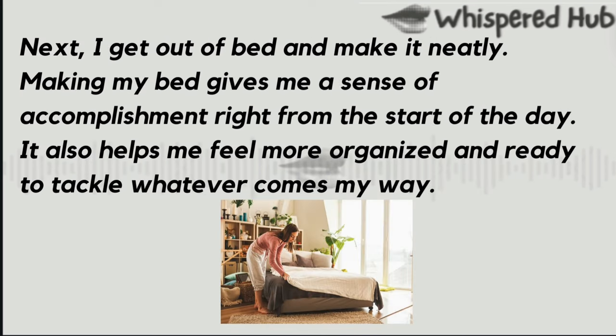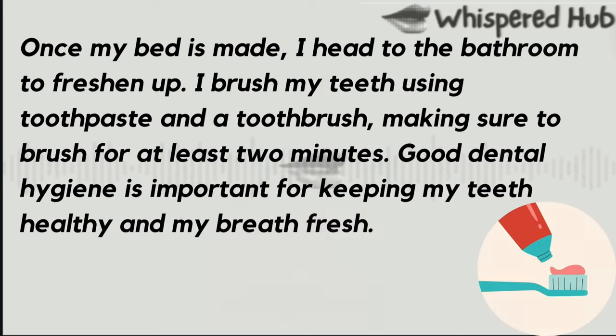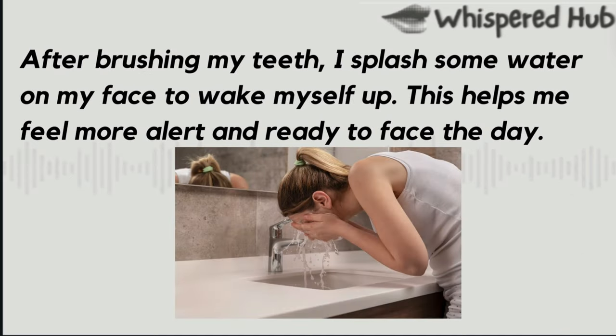Next, I get out of bed and make it neatly. Making my bed gives me a sense of accomplishment right from the start of the day. It also helps me feel more organized and ready to tackle whatever comes my way. Once my bed is made, I head to the bathroom to freshen up. I brush my teeth using toothpaste and a toothbrush, making sure to brush for at least two minutes. Good dental hygiene is important for keeping my teeth healthy and my breath fresh. After brushing my teeth, I splash some water on my face to wake myself up. This helps me feel more alert and ready to face the day.